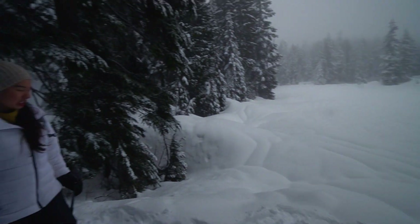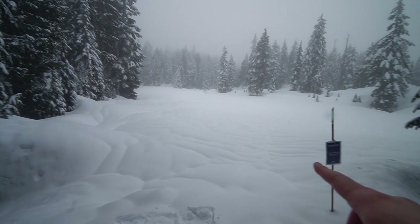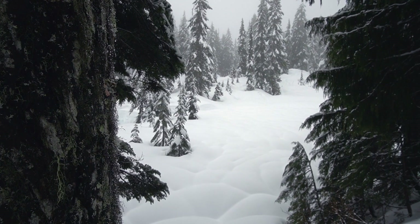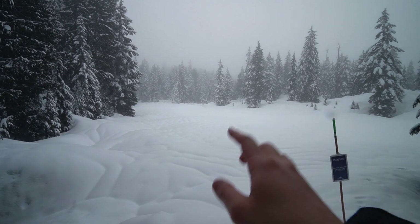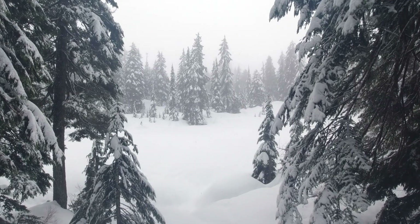Oh my gosh — where's the lake? It's under a bunch of snow. Those cloud formations we were showing you earlier are actually snow piled on top of the lake. The fog has definitely started to kick in, so we can't see as much as we want to, but the beauty is still there.